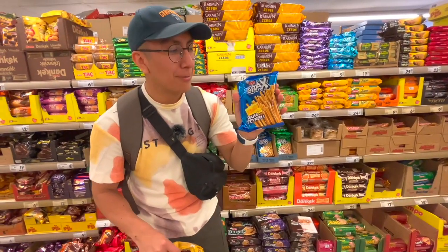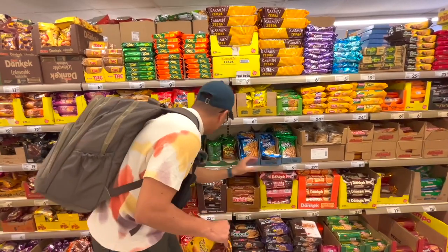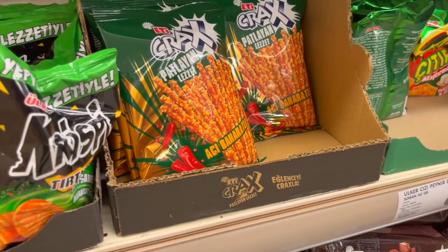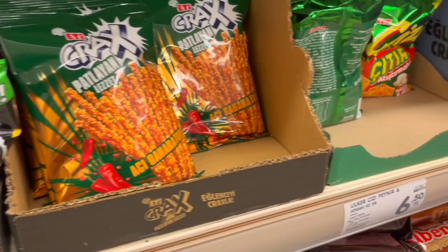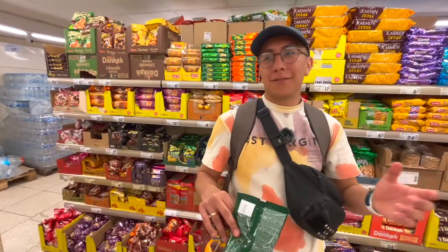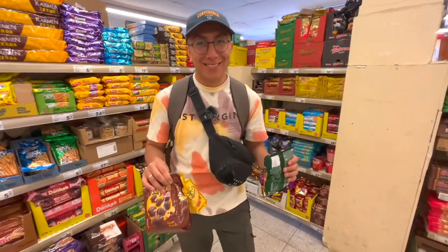Something that exists in Poland too are paluszki — these kinds of sticks. In Poland they're more like salty sticks, but this Turkish version is spicy, which I haven't seen in Poland. I'm going to buy one of these to try. They cost 6.50 liras, equivalent to about 25 cents of a euro.